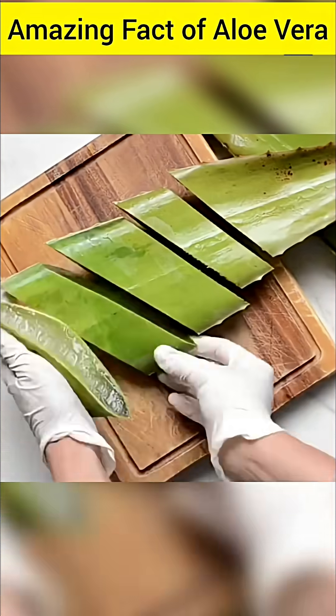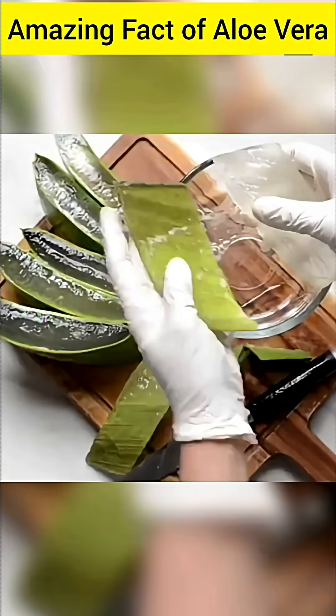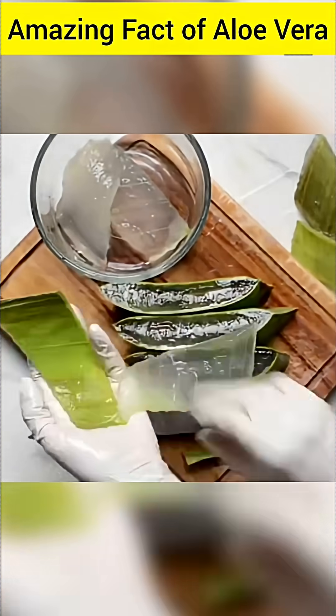Known as a vacuum cleaner, aloe vera juice helps to remove toxins from the body and increase blood cells, which is why some people refer to it as a type of vacuum cleaner or detoxifier for the body.